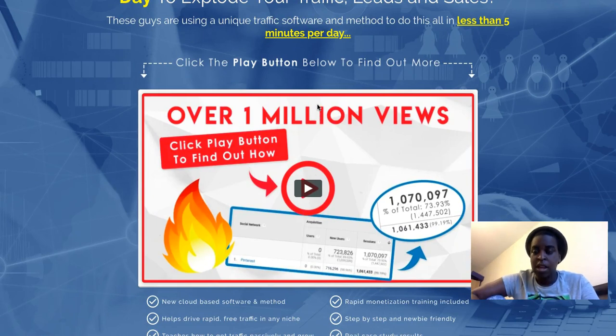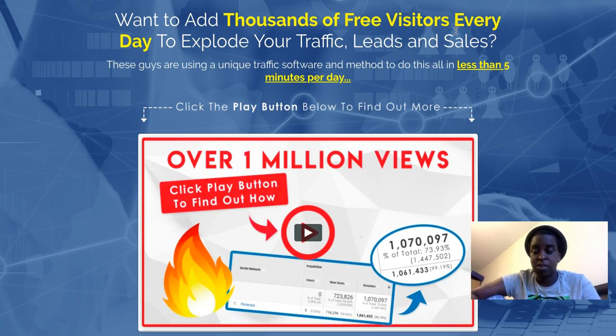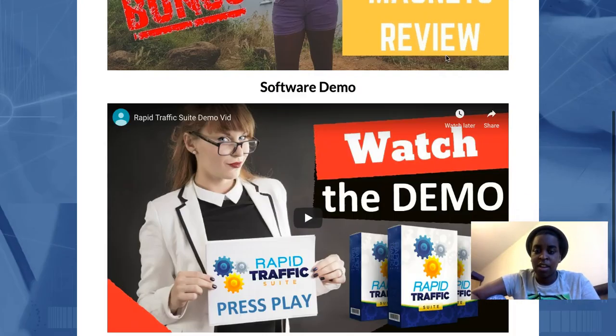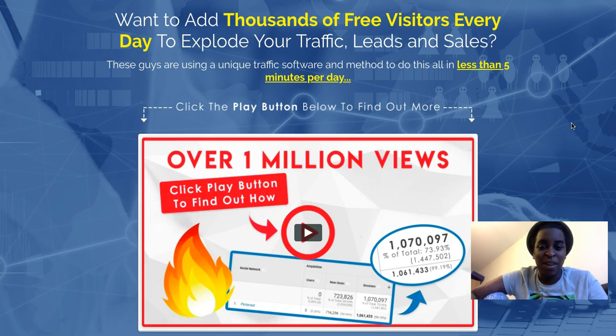I don't have review access for this one, but there's a demo video where they explain what it's about and how it works. If you click the link in my bio you'll get to my review page, where I've added the demo video for you to watch. The actual creator does better justice explaining his own product than I could.